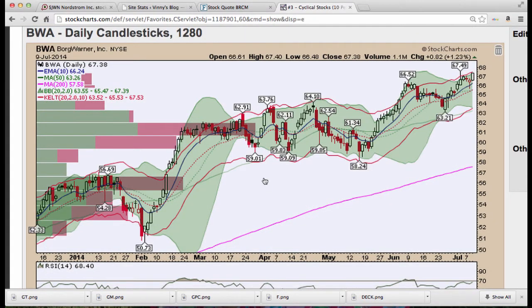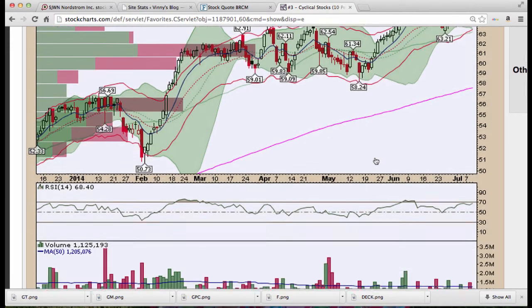Some of the other cyclical stocks we've been watching for the last couple of weeks — some of them were Mikey's. Borg Warner (BWA) — note the pattern: pullback to breakout, we tested the 20-period moving average, and now we're breaking higher.